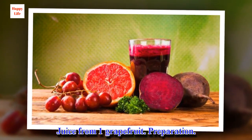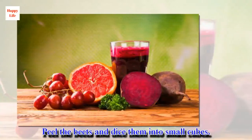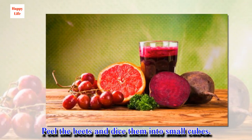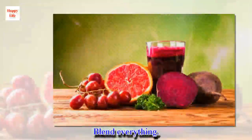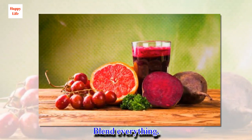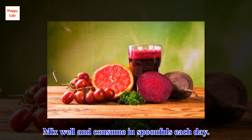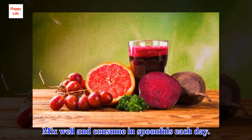Preparation: peel the beets and dice them into small cubes. Blend everything together. Mix well and consume in spoonfuls each day.